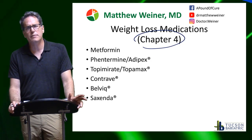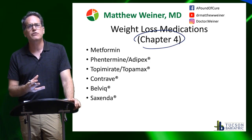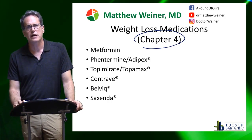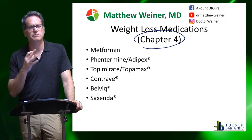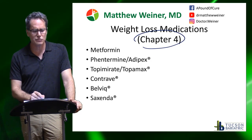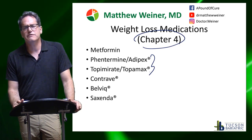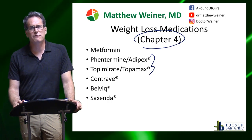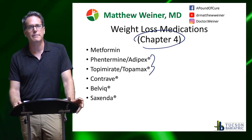There's topiramate, or Topamax, which is an anti-seizure drug often coupled with phentermine, and it's put together in a combination pill called Qsymia. It doesn't have a ton of side effects — some people can get a little spacey from it — but in general it's a fairly safe medication, and the two together work well. We can see 15, 20, 25 pounds of weight loss from these medications, sometimes even more, though for most people you're looking at somewhere between 10 to 20 pounds.